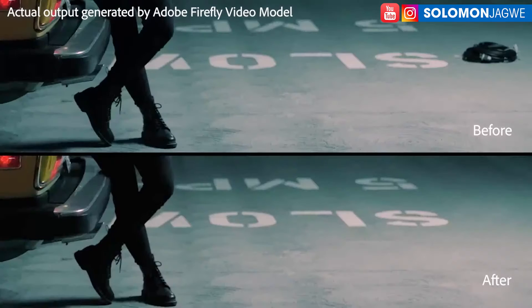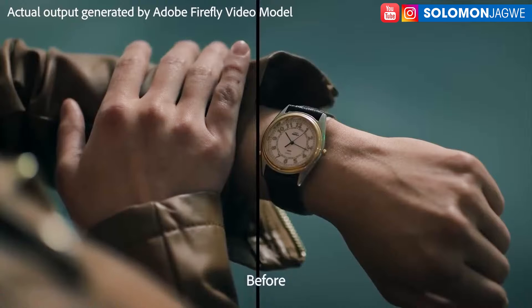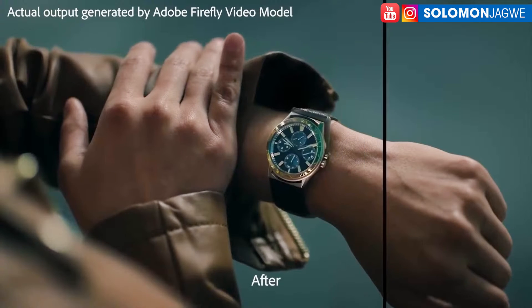Here you have a watch, and the face of the watch has a brand that hasn't sponsored your film. You could remove that brand and replace it with a new watch face, avoiding copyright issues. And maybe later, if someone wants to sponsor your movie, you can swap it back. Think about billboards flying by in a movie — you'll be able to replace those after the fact using the Adobe Firefly video model. This is mind-blowing and it's going to change the way we tell stories and edit movies.